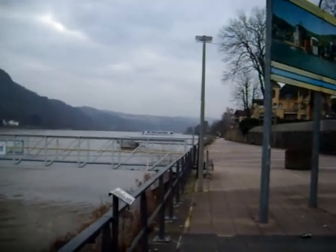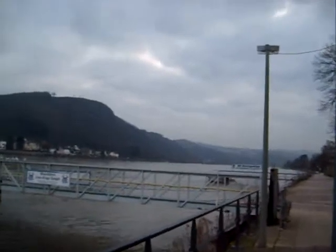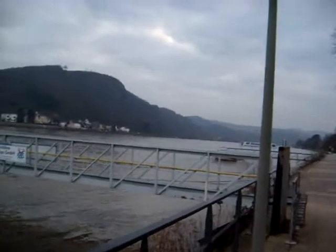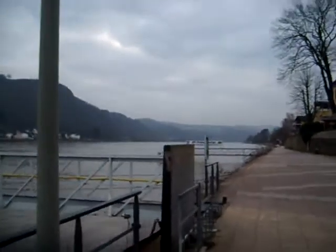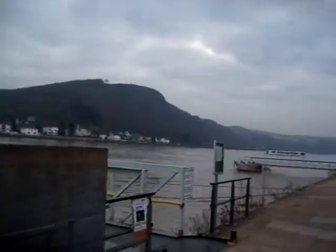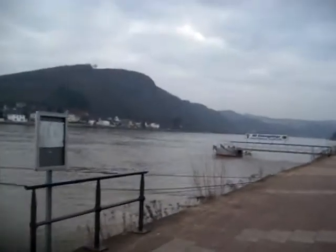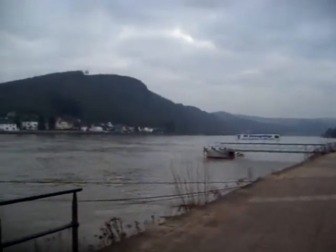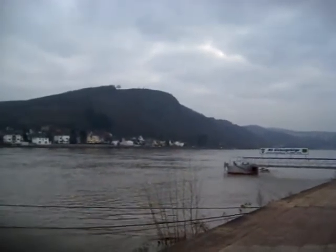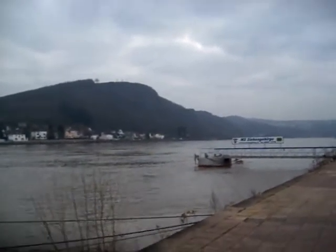Here we can see the site of the Ludendorff Bridge, which started construction in 1916. The construction was terminated in 1919. The object of this bridge was to allow ammunition to be brought from the areas of the Ruhr, where it was manufactured, without having to go through the crowded areas around Cologne, bringing it further to the south so it could be transported to the Western Front.